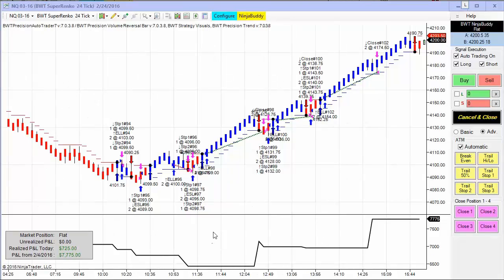The last chart is the NASDAQ on the Suparenko 24-tick, trading two contracts. There were about half a dozen trades — a couple of small losers followed by three solid winners — and we cleared about $725 in P&L for the day. That's all for today's video. If you'd like to find out more about the BWT Precision Auto Trader, please visit our website or contact us at systems@bluewavetrading.com. Thanks for watching.